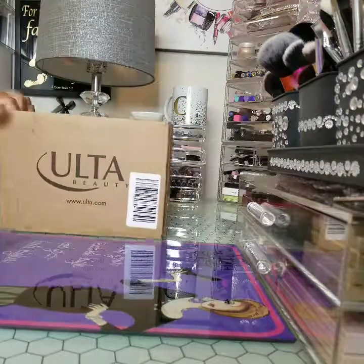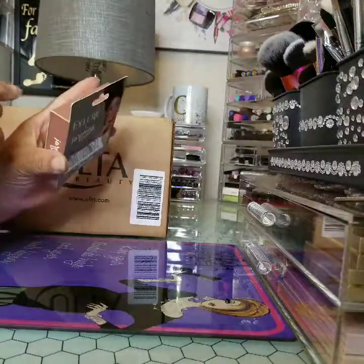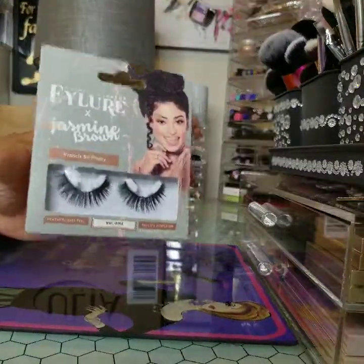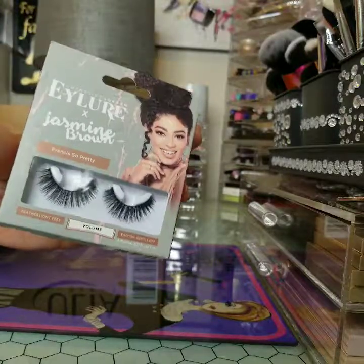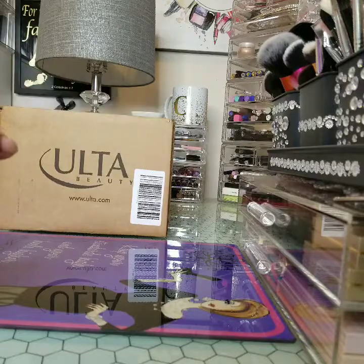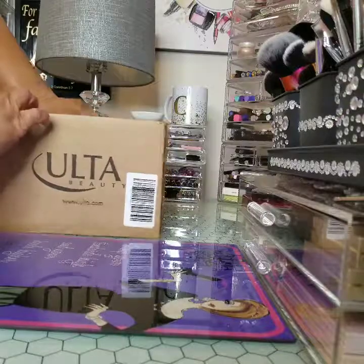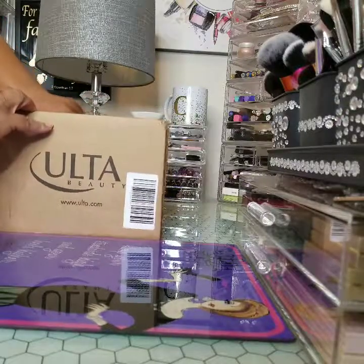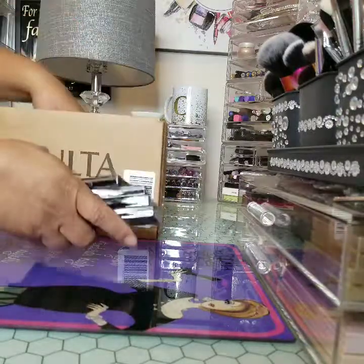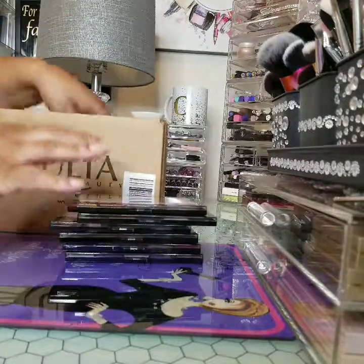So let's get to this Ulta haul. Well, I actually purchased these at TJ Maxx yesterday. I've been looking for these — I've seen someone haul them. It's just a couple of eyeshadow palettes because they had them on sale and I wanted to buy some eyeshadow palettes. These here are Makeup Revolution.